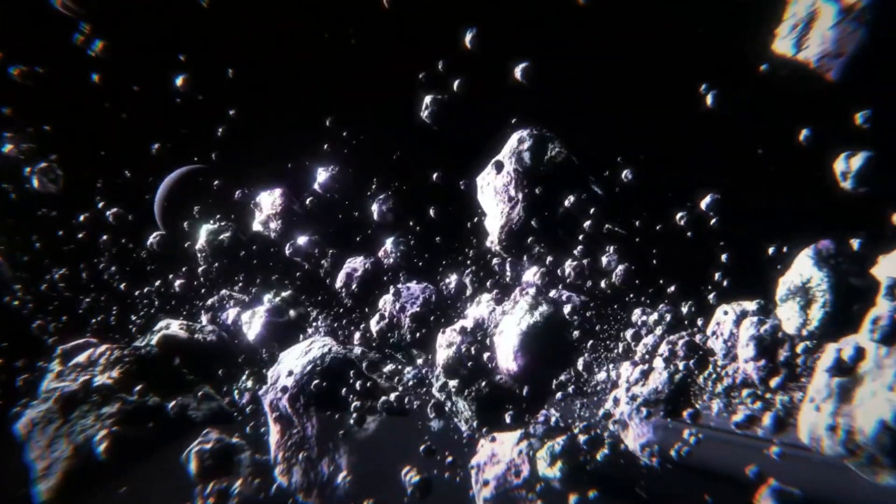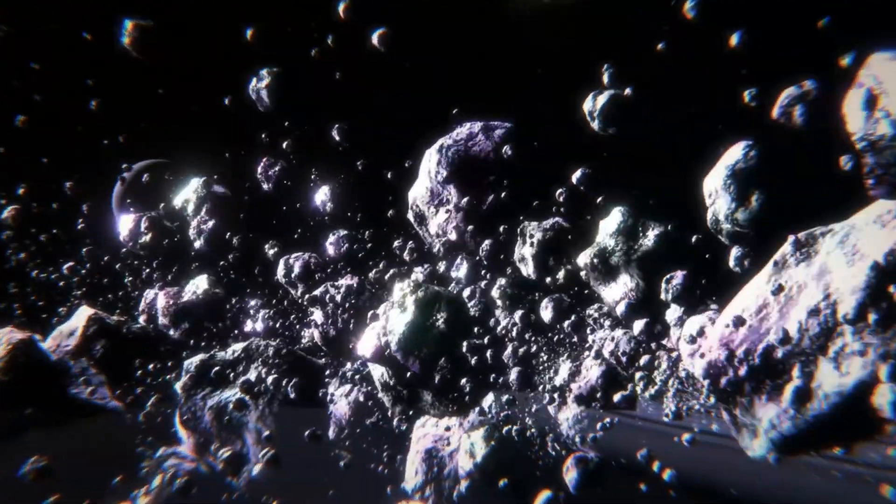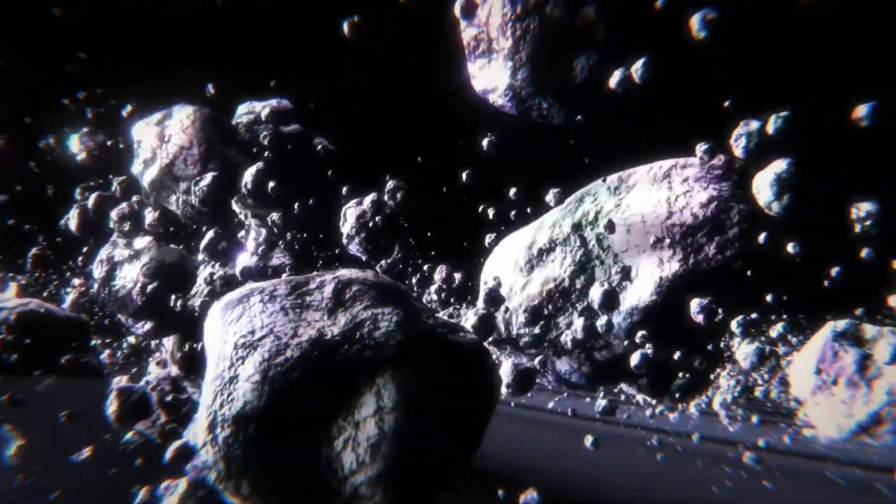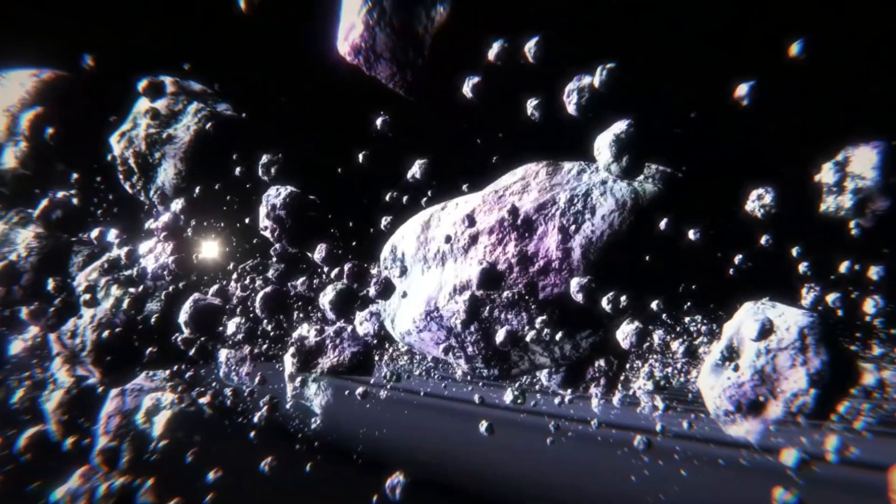NASA's Voyager 2 remains the only spacecraft to have flown past Neptune, in 1989, providing invaluable images and data.